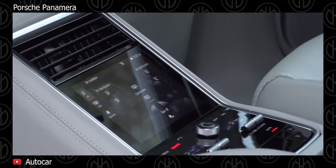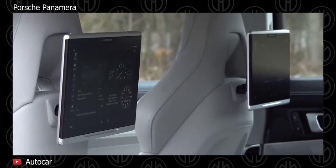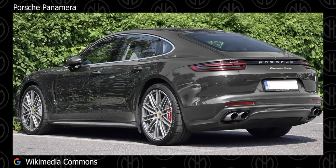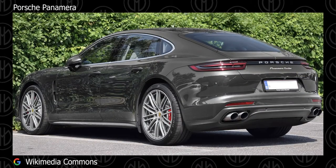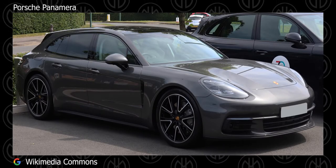Inside, the new interior gets a new instrument cluster with two 7-inch displays. The center console gets a 12.3-inch touchscreen, while the rear passengers get their own set of infotainment and climate controls. Safety features include the usual cocoon of airbags, electronic stability control, ABS, and the usual electronic aids.